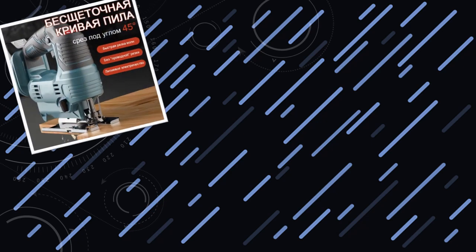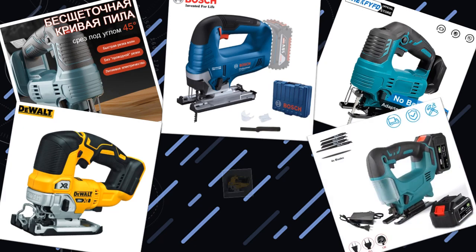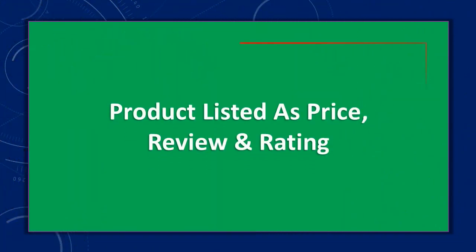Hello friends, today I will share with you the top 10 best jigsaws ultimate guide and reviews, so let's check it out. Products are listed with price and review rating.